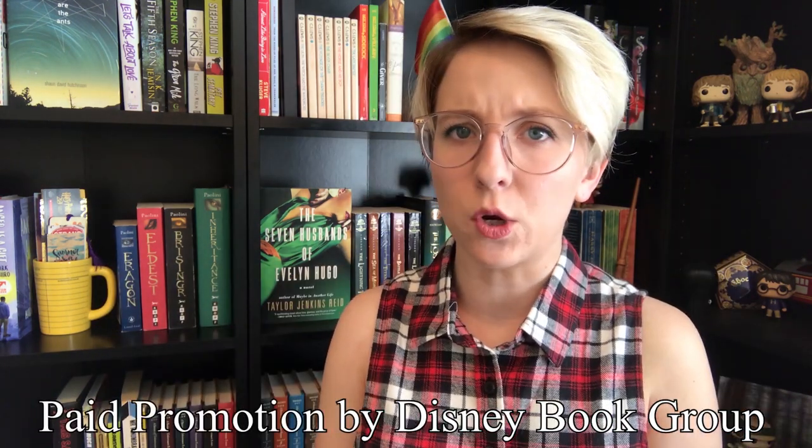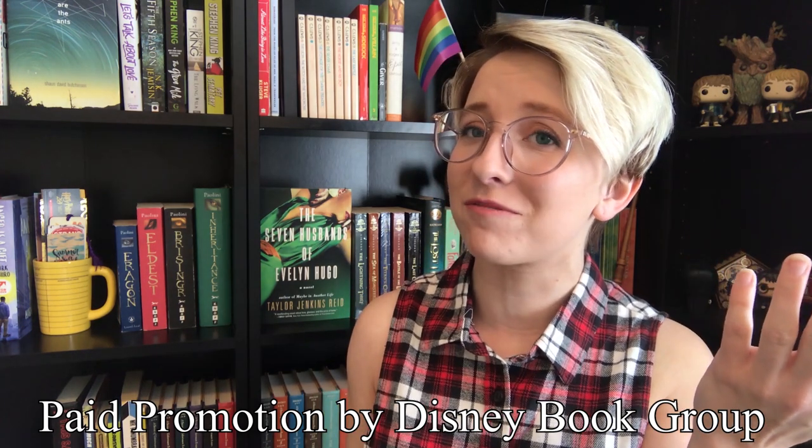Hey guys! It's Cece and today I'm going to be talking about my room, the way it looks, as well as a brand new book release. This video is a paid promotion by Disney Book Group and I'm going to be showing you around my room, but first I'm going to be talking about a brand new release: Part of Your World by Liz Braswell.